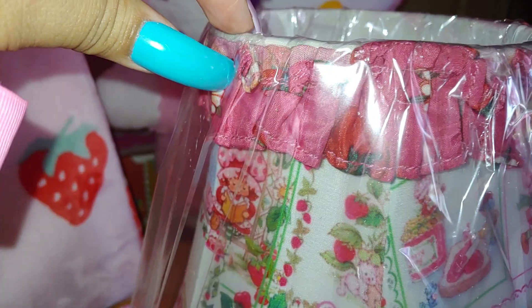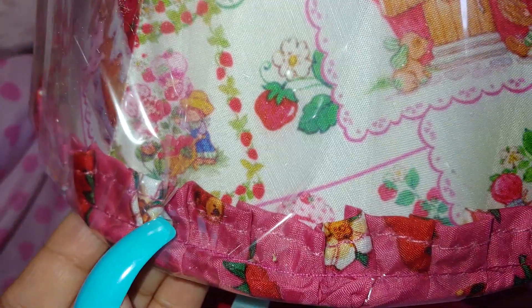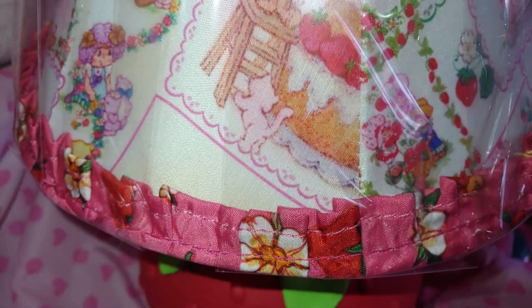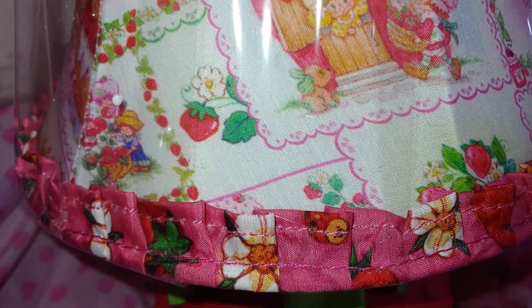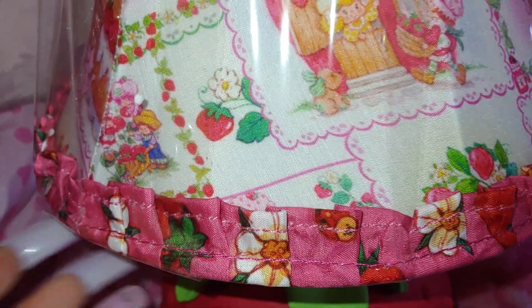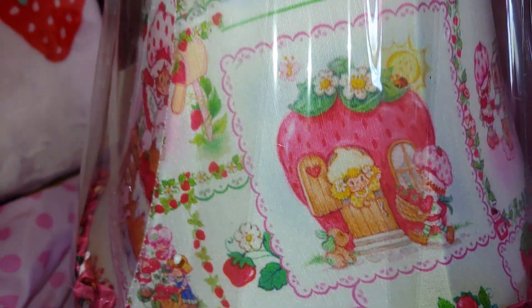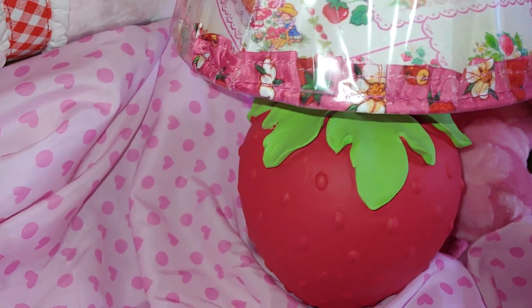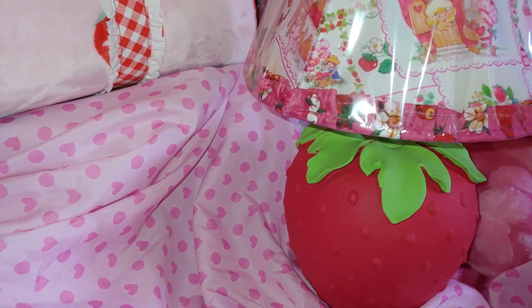It just brings me back. And the lamp has a ruffled top with ruffled stitching. It has flowers and even little ladybugs — right there, a little ladybug. And it has strawberries as well and little white flowers. It's just such a beautiful lamp, so cute and fun.